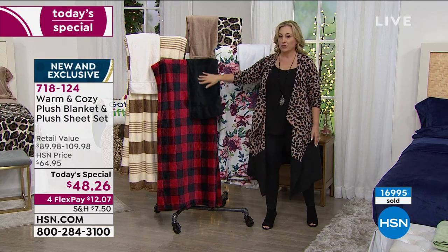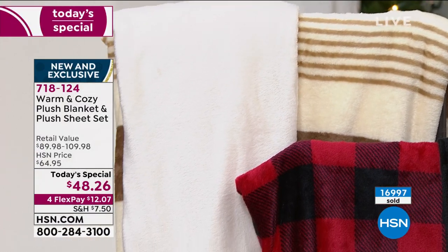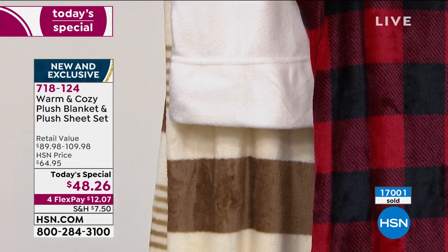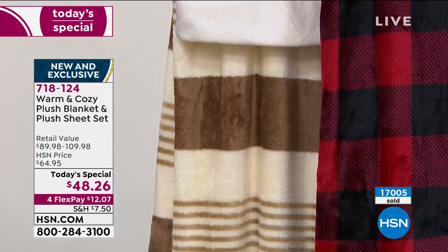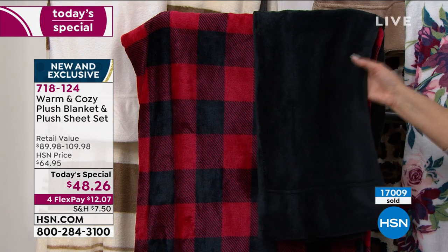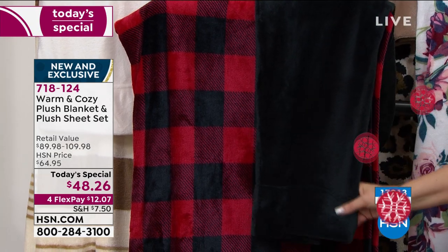We only have queen and full left in the buffalo check — and there are a few left in twin XL. We just went over 17,000 purchased today — well over half gone.